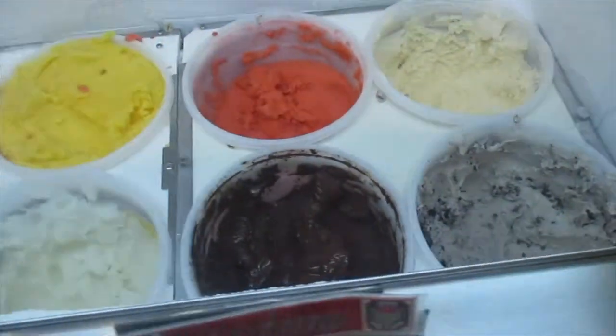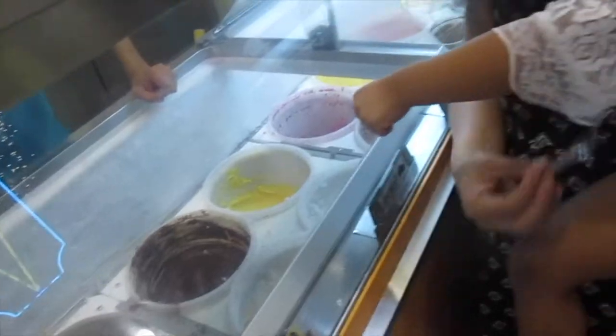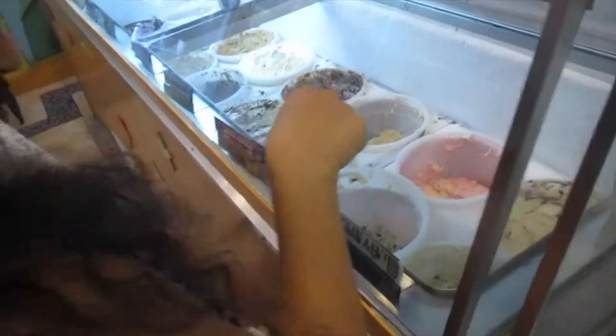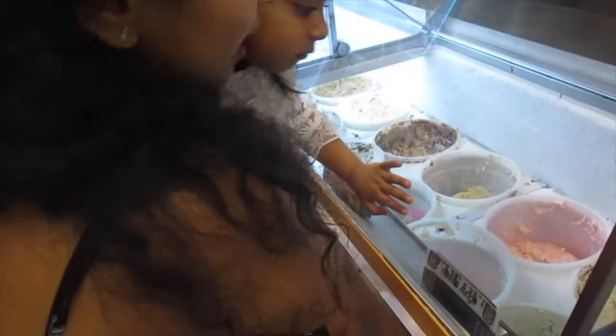We are choosing our ice cream flavors at Freeze Ice Cream. The flavor I picked is mango — it almost looks like I'm eating a real mango. Nia has taken a vanilla one with a cone.